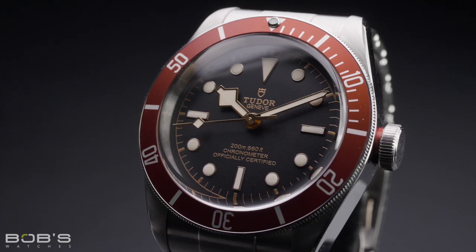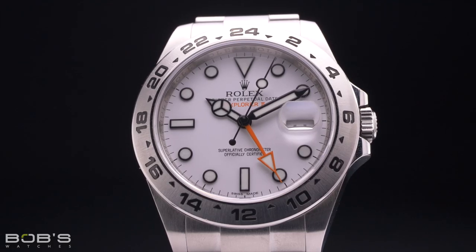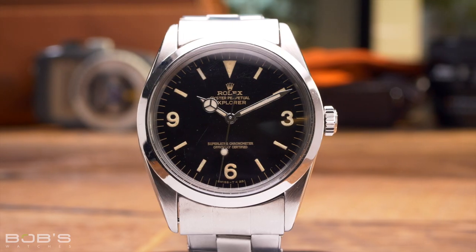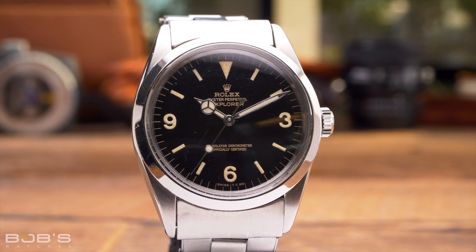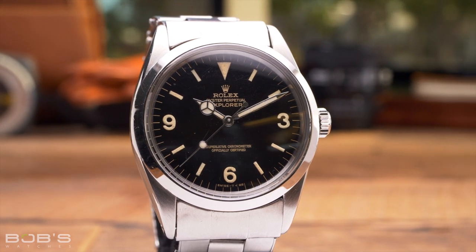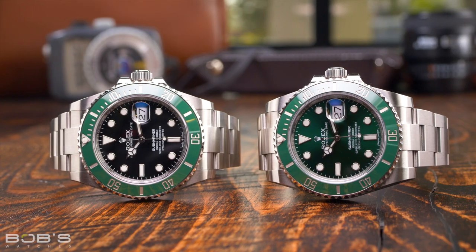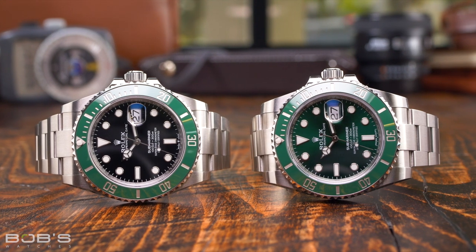Before we even get started, it's worth noting that the sports watch category is absolutely massive and it's easily one of the largest and most varied genres within the industry. You may also find that the definition of a sports watch differs from one person to the next, but most folks will generally agree that they are typically built to robust standards and feature a decent level of water resistance. The classic sports watch is one that was not designed for a specific sport, but rather one created to be worn during a variety of different athletic or demanding activities. These models don't feature any additional complications to help them perform their intended task, and this subcategory can be a bit ambiguous and thus rather varied.